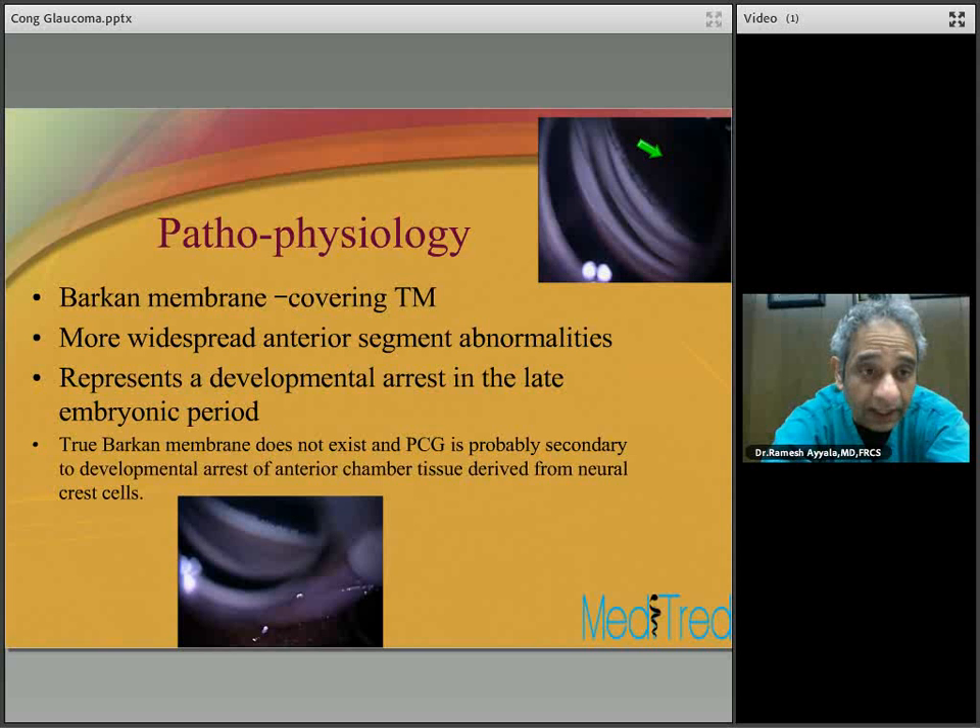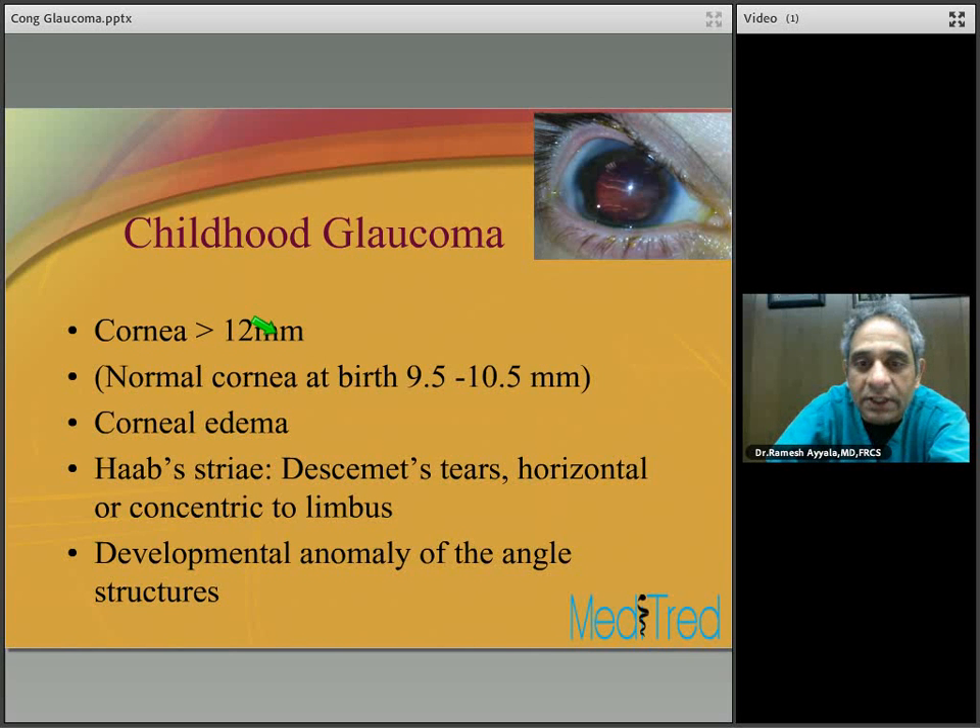Typically patients with childhood glaucoma have a corneal diameter greater than 12 millimeters. Normal cornea at birth is between 9.5 to 10.5 millimeters — 10 millimeters on average. Anything greater than 12 millimeters should be viewed suspiciously. Corneal edema from elevated IOP gives that bluish discoloration and the bluish color to the limbus visible in this patient.